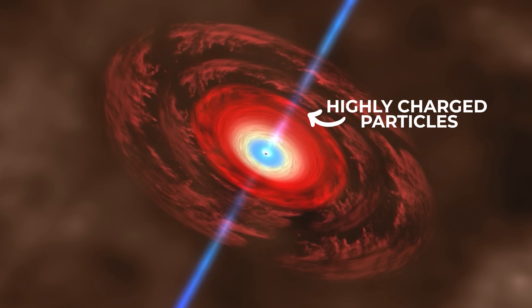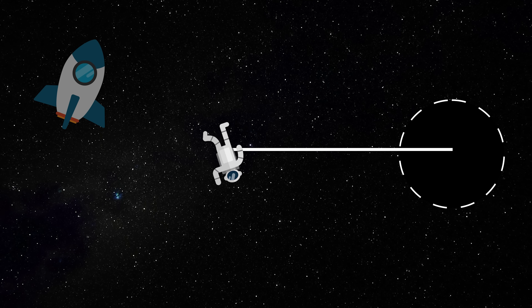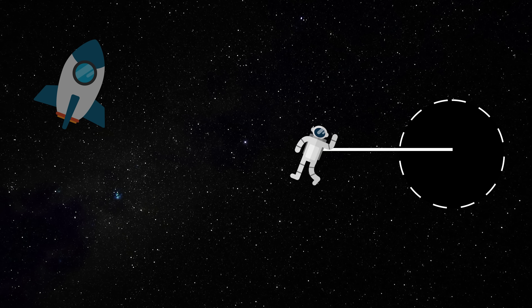That would be a jet of energy and gas and other materials. So I thought I might spend a minute offering an understanding of the anatomy of the vicinity of a black hole. If you have a black hole and something's going to fall into it, that can happen. But if it's going to fall straight in, it's got to exactly line up with its position in space to fall straight in.